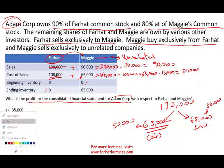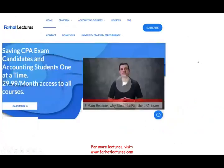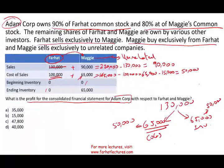Now we can compute the profit. The profit is 90,000 minus 50,000. The consolidated profit is 40,000 dollars.